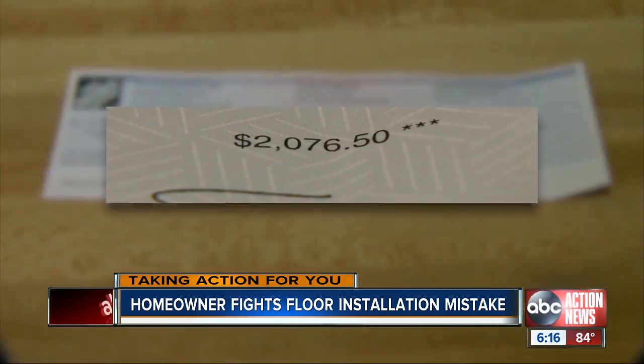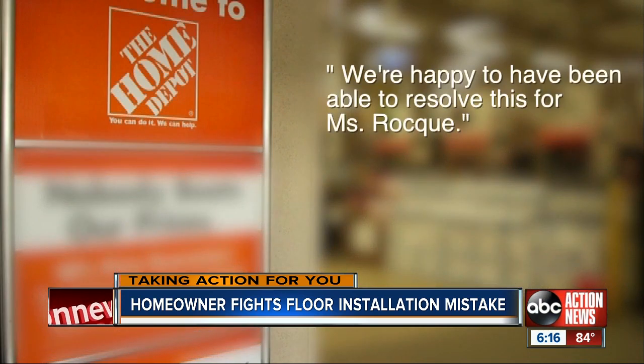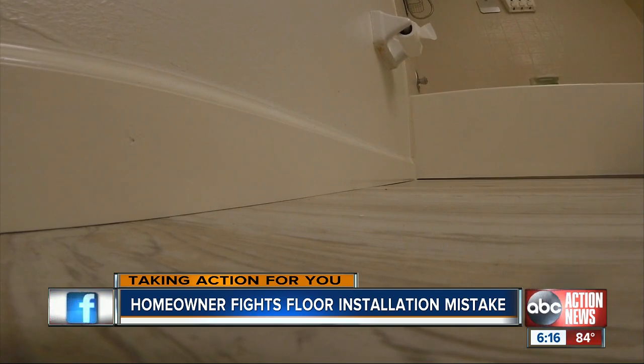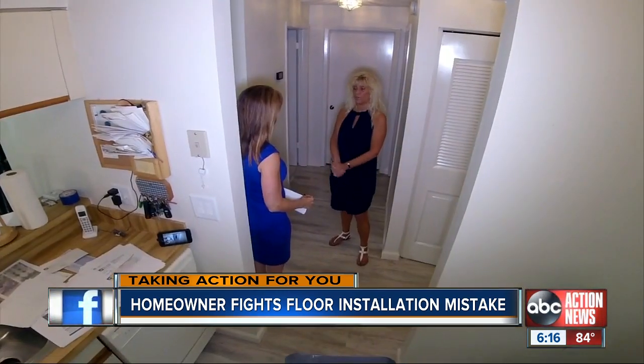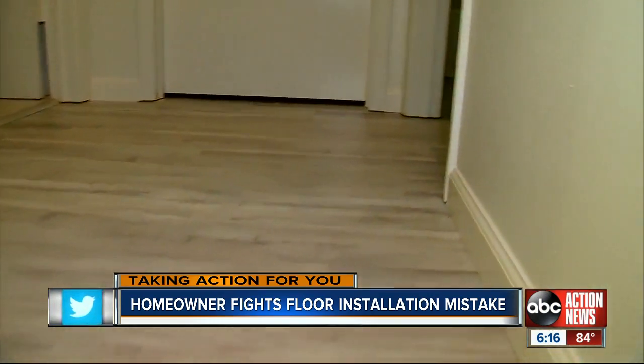The store offered a full refund of just over $2,000, and Teresa confirmed she received her check. In a statement, Home Depot said they were happy to have been able to resolve this for Ms. Rock. Teresa added she's very happy with Home Depot's resolution and that they've got a customer again. Jackie Calloway, taking action for you.